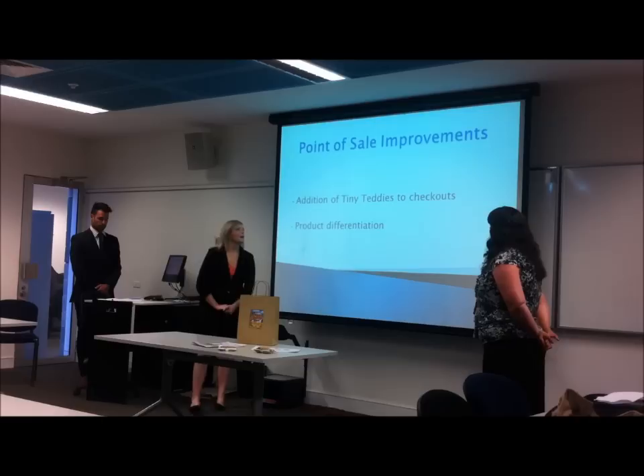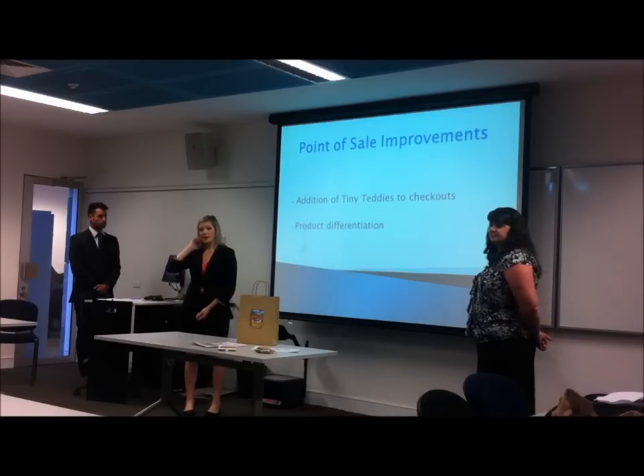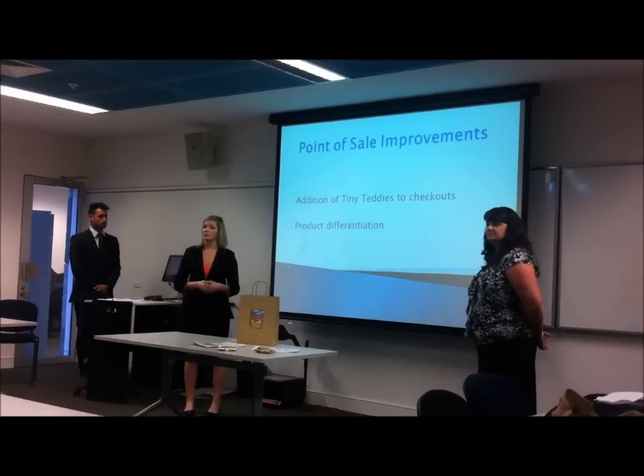Another marketing tool is point of sale communication. It's really important as product positioning plays a role in what people choose to purchase. By having Tiny Teddies positioned at the checkout, it provides product differentiation from the typical confectionery items that are usually there.